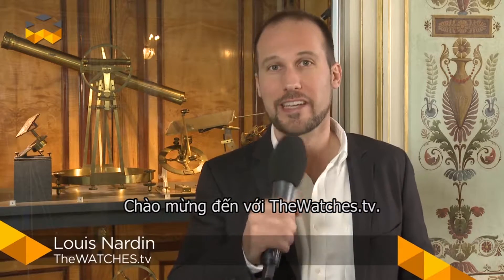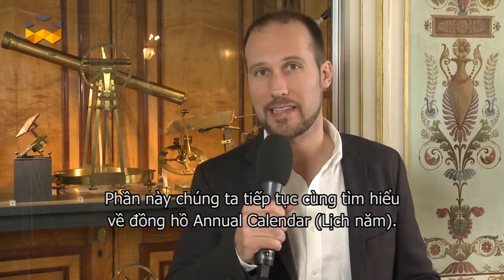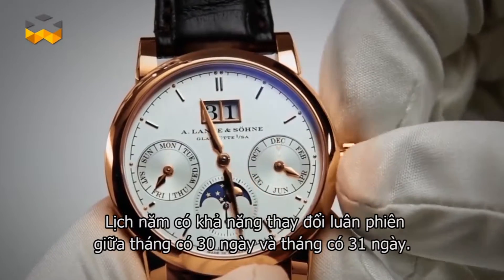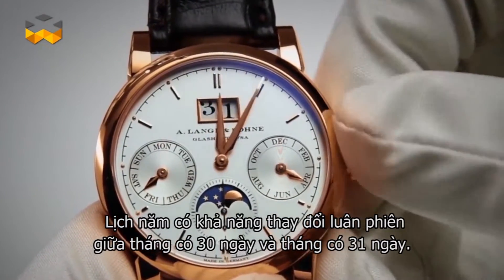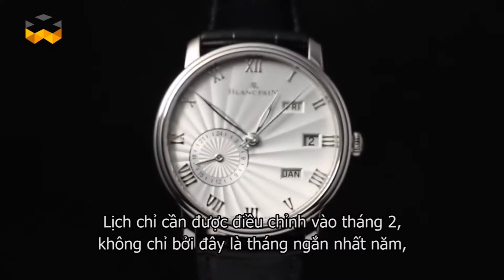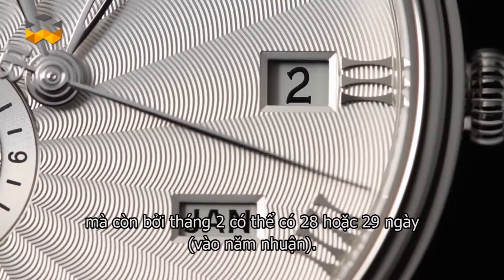Hello and welcome to TheWATCHES TV. Let's continue our saga about calendars with the annual calendar. The annual calendar has the ability to take into account that months count 30 or 31 days. It must be set only once a year in February, not only because it is the shortest month in the year, but also because it can have 28 or 29 days.